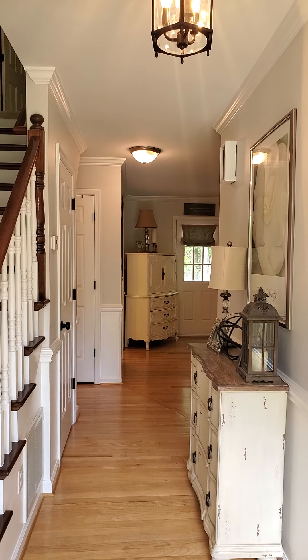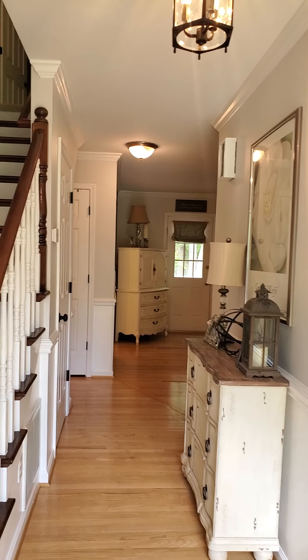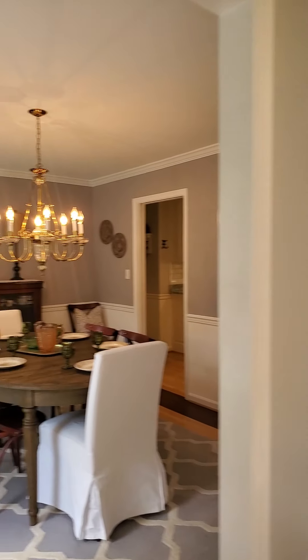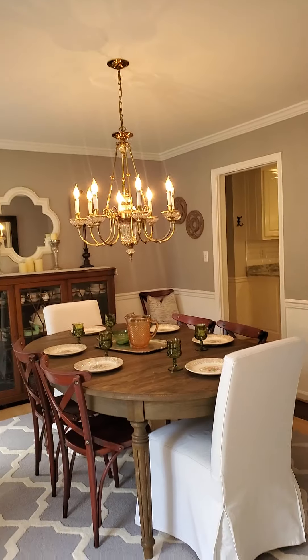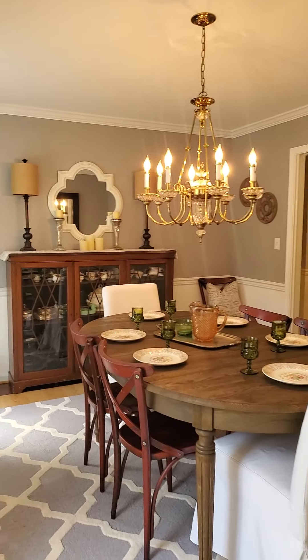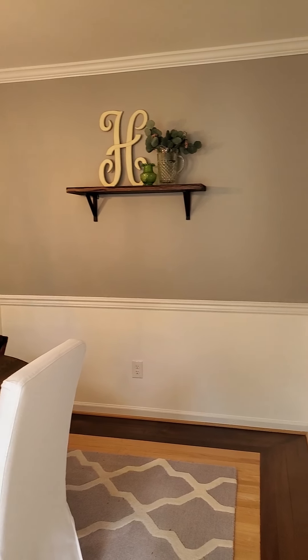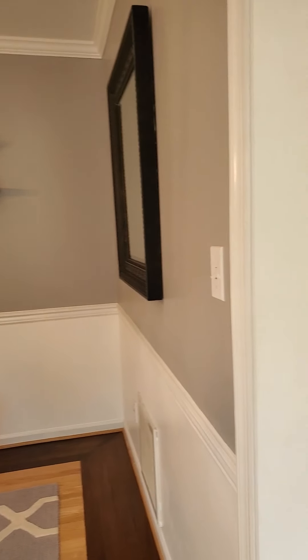I'm standing right in the doorway. You can see the stairs a little bit off to the left, and then straight down you have a family room and a kitchen to the left of that. And this is the dining room — it's a nice size dining room, great space, definitely a good amount of space.